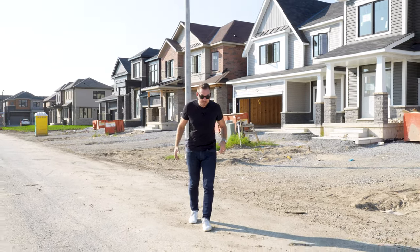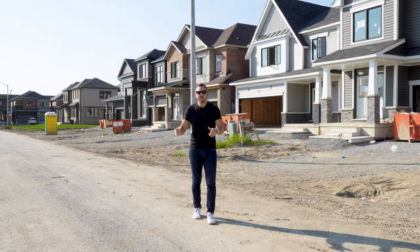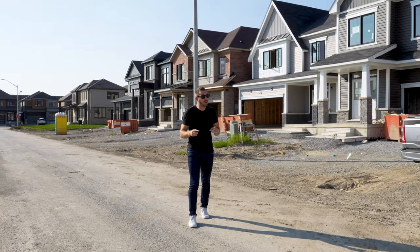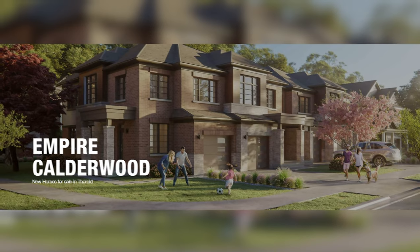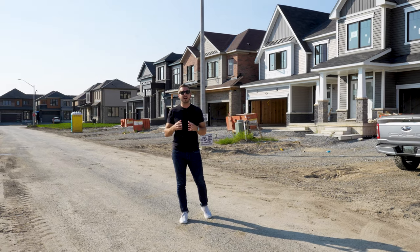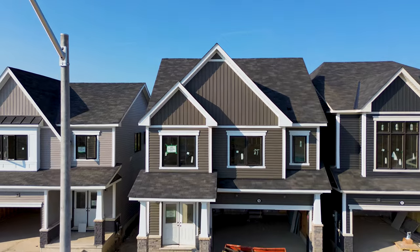Today I'm here in Thorold South, and as you can see behind me, I'm in a brand new subdivision. This is one of the most exciting and largest developments not only in Thorold but also in the Niagara region. This is Empire Calderwoods. Empire is a large volume developer that has been producing a lot of homes in the Niagara region for many years, and this site is definitely worth noting.